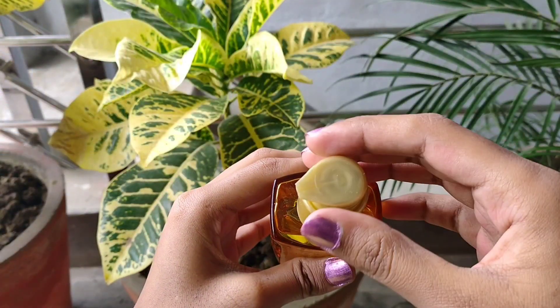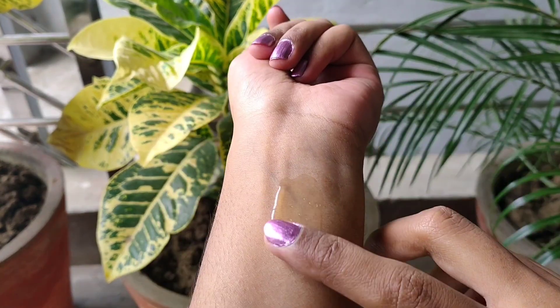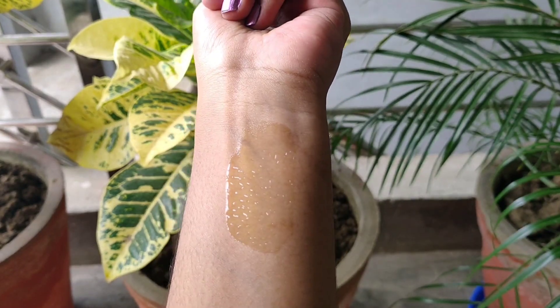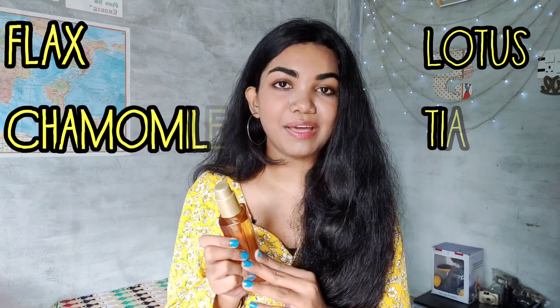Though it's an oil based serum, it's non-sticky and so lightweight. It's also very easy to apply because of the pump the bottle has. Talking about the ingredients, it has a combination of six rare flower oils as ingredients that makes your hair healthier and manageable.